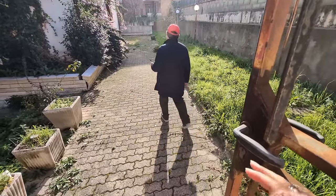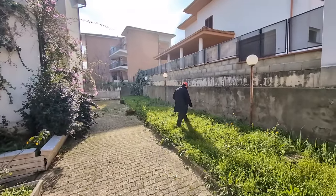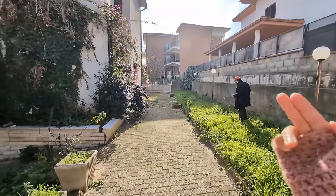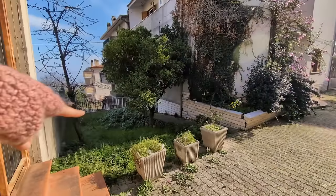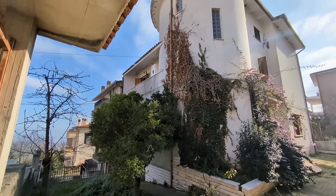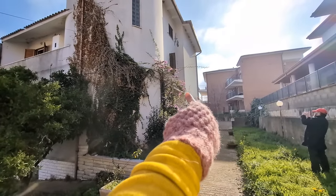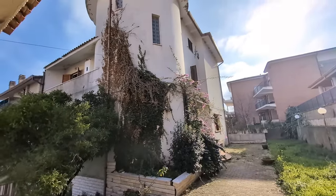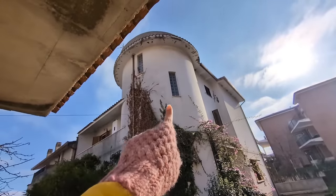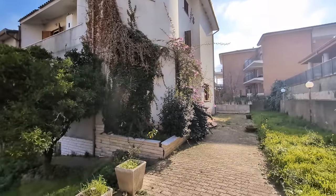Once we pass the gate, we find an extensive garden that wraps around the house, and then you have this other area of garden here. We have one balcony on this side and a few other balconies on the other side of the house, and within this structure we have a stairwell that will take us to the different floors.